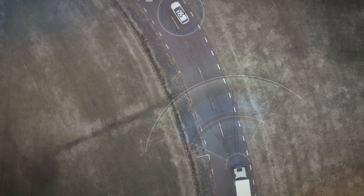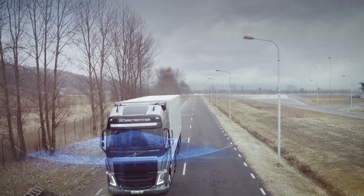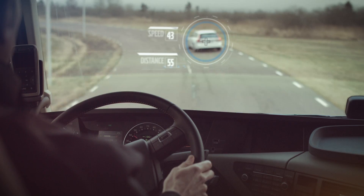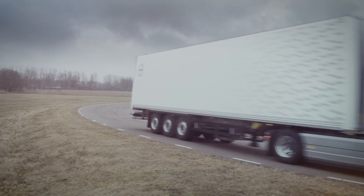To demonstrate the system, we put together a traffic situation where a car behaves unexpectedly when exiting. As an extra challenge, we conducted the demonstration in a curve.